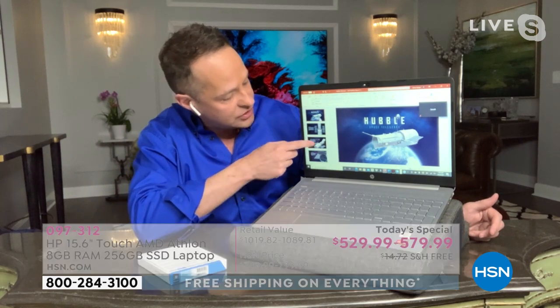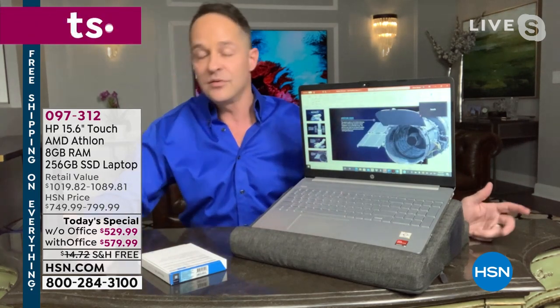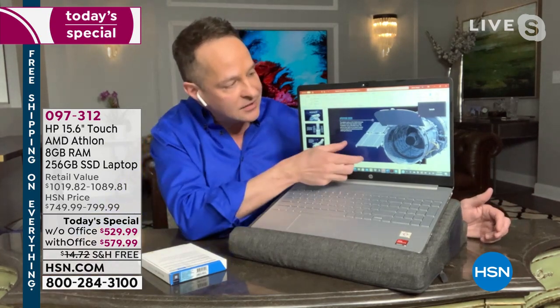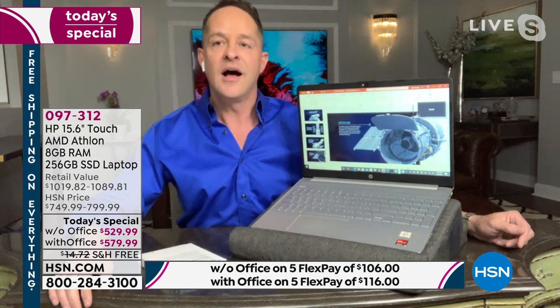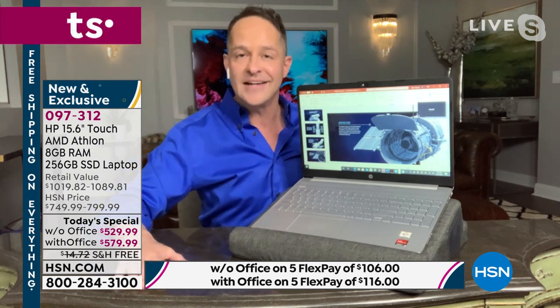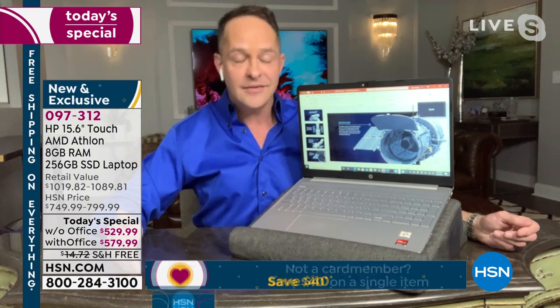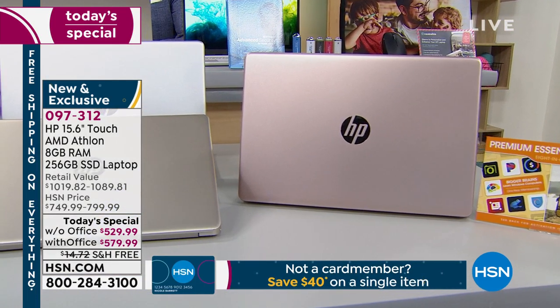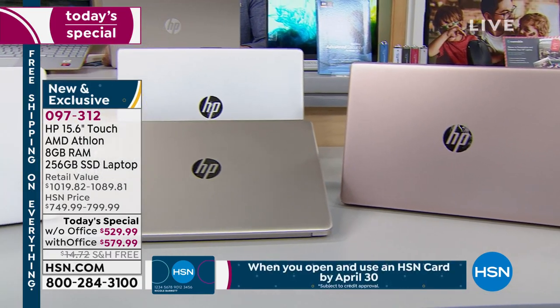On your new computer you can check PowerPoint, do school or homework — that touchscreen is such an important feature. The key features are the AMD processor, and the storage: this has solid state storage, 256 gigabytes. I've only had one today's special with a computer that had 256 gigs of solid state storage, and it was much more expensive. It also has eight gigs of RAM.